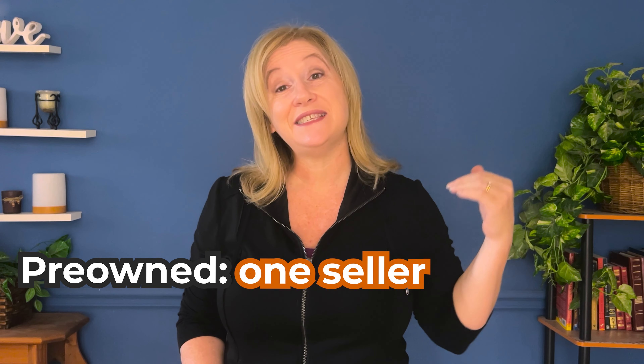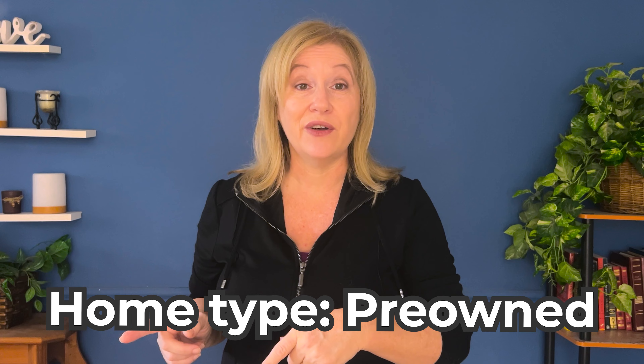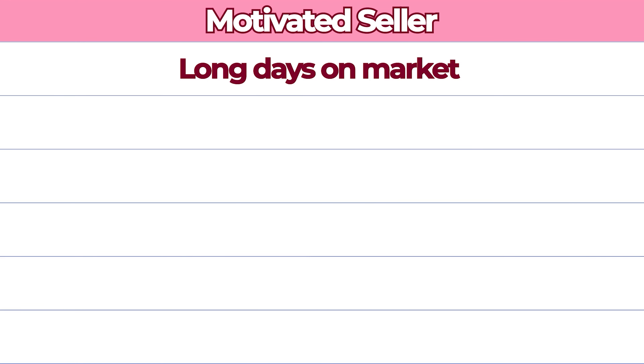With a pre-owned home you only have one seller, and you can't see patterns like you can with new construction. In new construction you can see data where one builder is selling dozens of homes within the same community. You can't see all that with a pre-owned, but you can still be strategic in your research. There are key things you always want to look for in the listing that show a seller's motivation to sell — things like long days on the market and signs of a divorce situation where a closet is mostly empty.